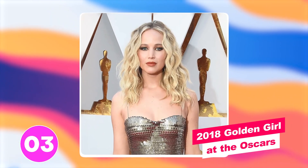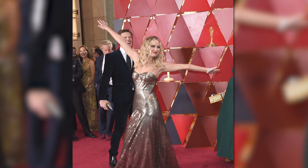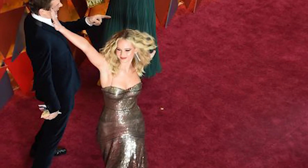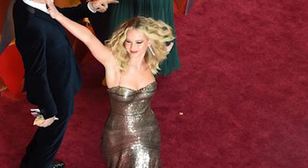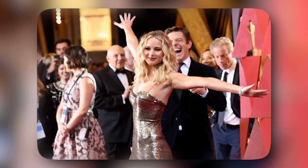Number three: 2018 Golden Girl at the Oscars. Jennifer Lawrence looked like an actual Academy Award on the 2018 Oscars red carpet, and it was perfect. She gave a new meaning to the phrase 'Golden Girl,' looking like an actual Academy Award. With spaghetti straps and the heavily embellished skirt, Jennifer's dress for the Oscars is anything but simple.